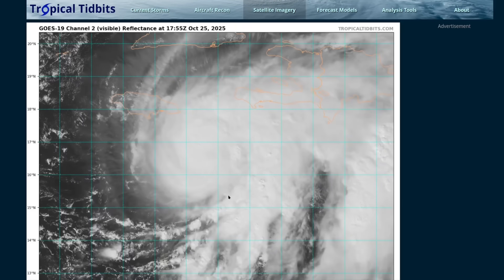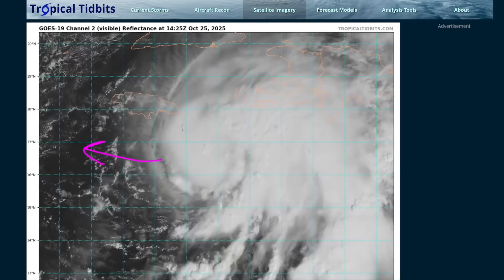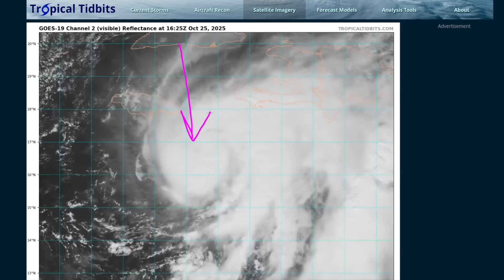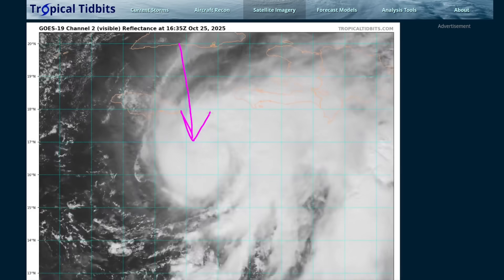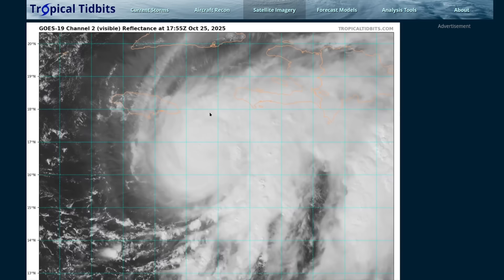If Melissa is going to be prevented from rapidly intensifying, it would be due to periodic ingestion of dry air from the western side due to the persistent northerly shear in the mid-levels. You'll see plenty of serious outflow pushing out towards the west, but beneath the outflow layer there is northerly wind in the mid-levels, so it's possible that some dry air entrainment could periodically disrupt this inner core as it's forming. Unfortunately, the baseline expectation is that Melissa will become a major hurricane in fairly short order, with rapid intensification possible over the next day or two as the eye begins to form and clear out.